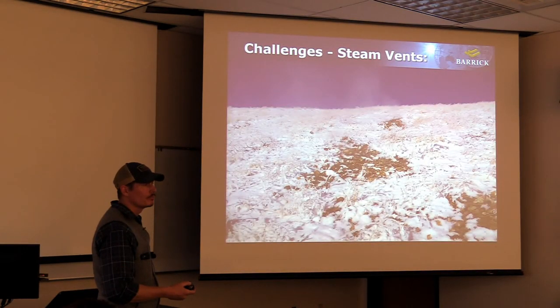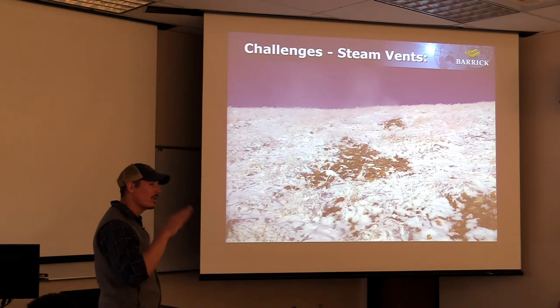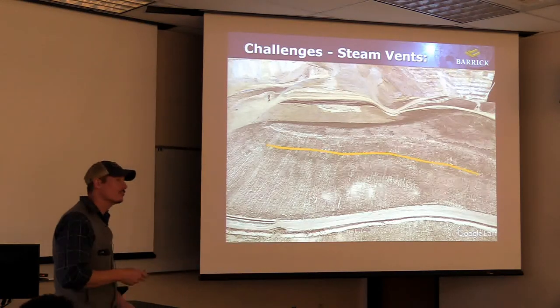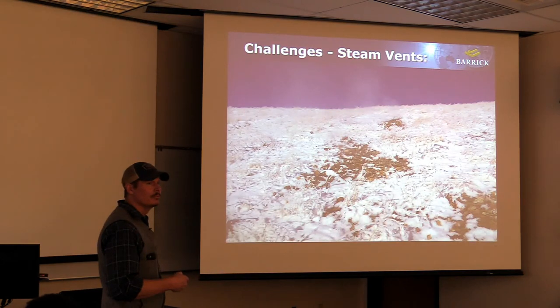One challenge we have is steam vents above the south dump. I counted 13 of them last winter - they're hard to see in summer, so we check in winter. The dump is hot and venting through these areas; the cap isn't sufficient there. We think what may have happened is the dump got compacted along a line, and then coarser material was dumped over it, acting like a conduit out to those vents. Right now we're just watching them - they're not growing or shrinking. Eventually we'll probably have to re-cap that area, but we're letting it vent and hoping it will dissipate.